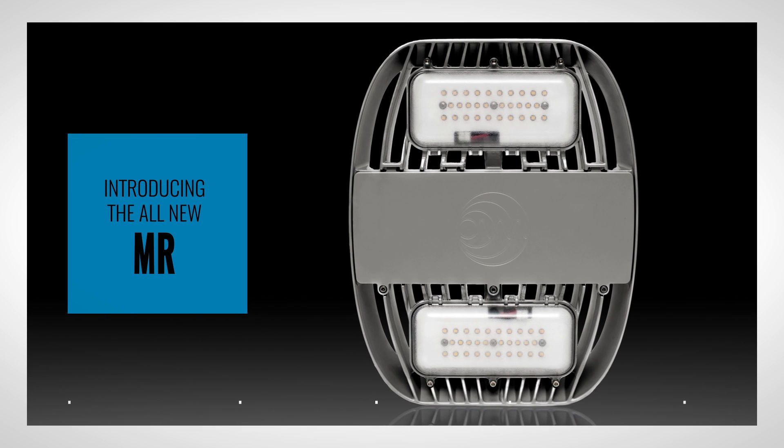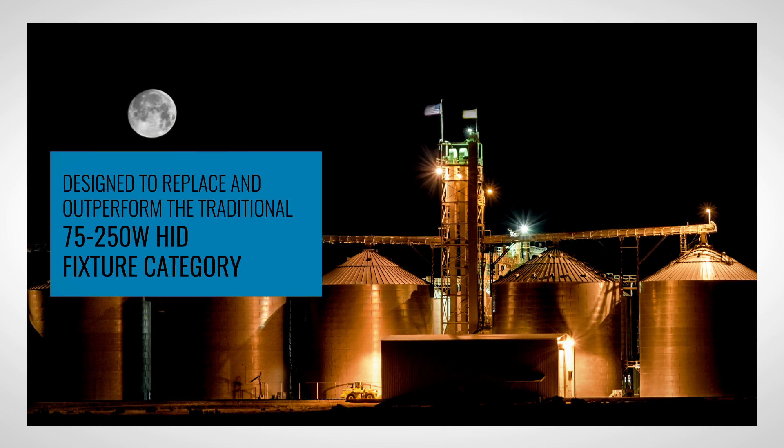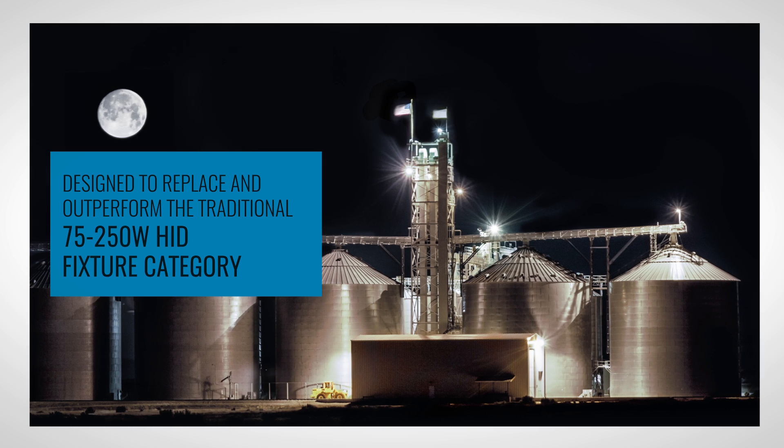Nimalux is introducing the all-new MR series, a versatile specification-grade LED luminaire for industrial, architectural, and hazardous locations. The MR was designed to replace and outperform the traditional 75 to 250 watt HID fixture category.